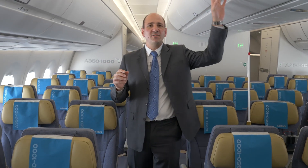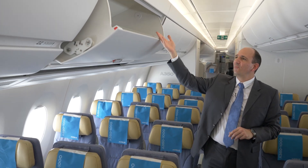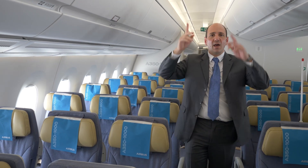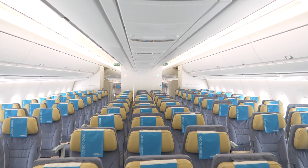What still is present on the real production airplanes are these largest bins in the market. You have here the widest bins in the market — you can place actually five pieces of luggage in each. Above my head, the highest ceilings in the market. This is a spacious cabin that we have in the economy class.